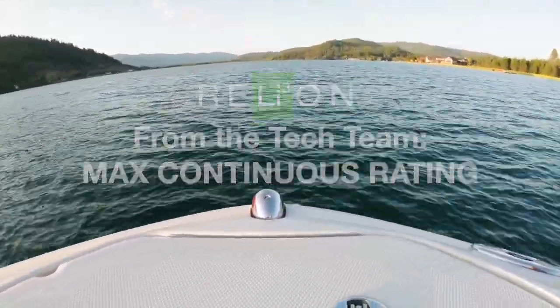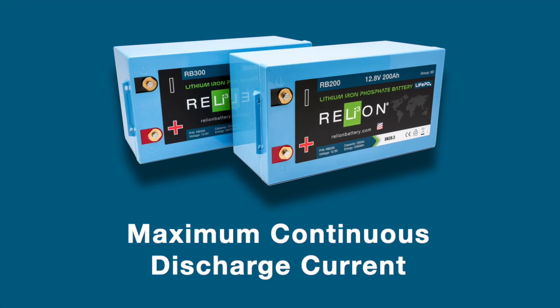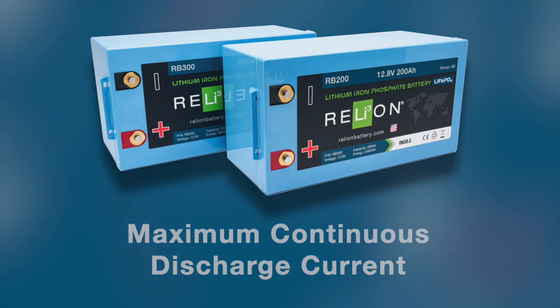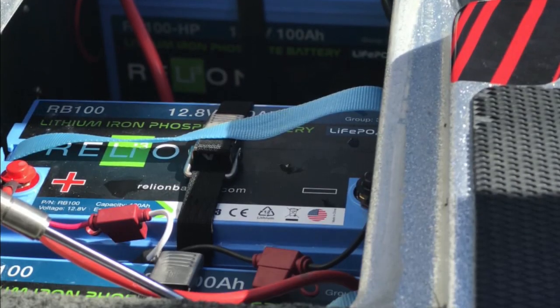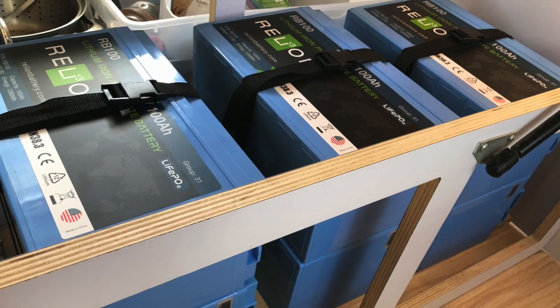In this week's From the Tech Team, we're going to focus on lithium battery continuous current rating. The maximum continuous discharge current is the highest amperage your lithium battery should be operated at perpetually. This may be a new term that's not part of your battery vocabulary because it is rarely, if ever, mentioned with lead-acid batteries.